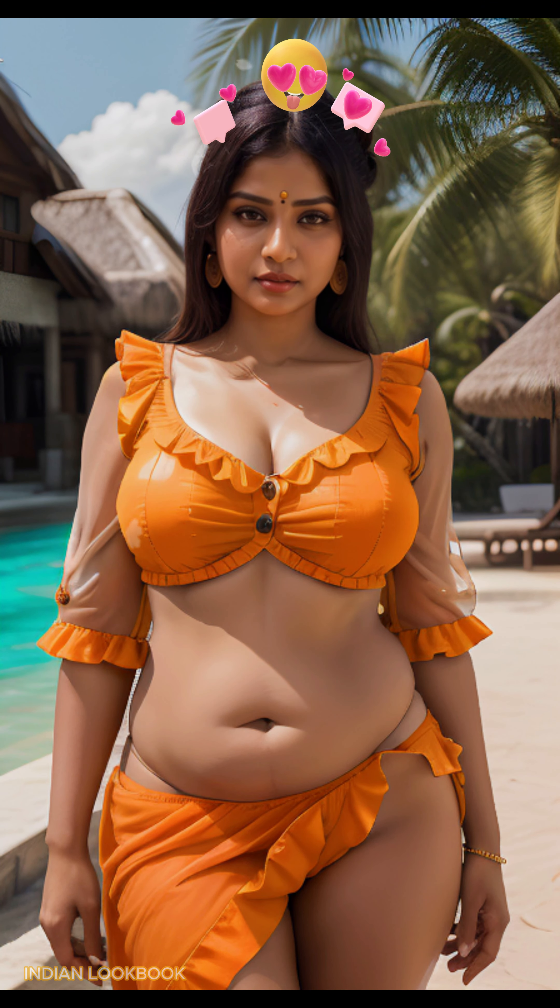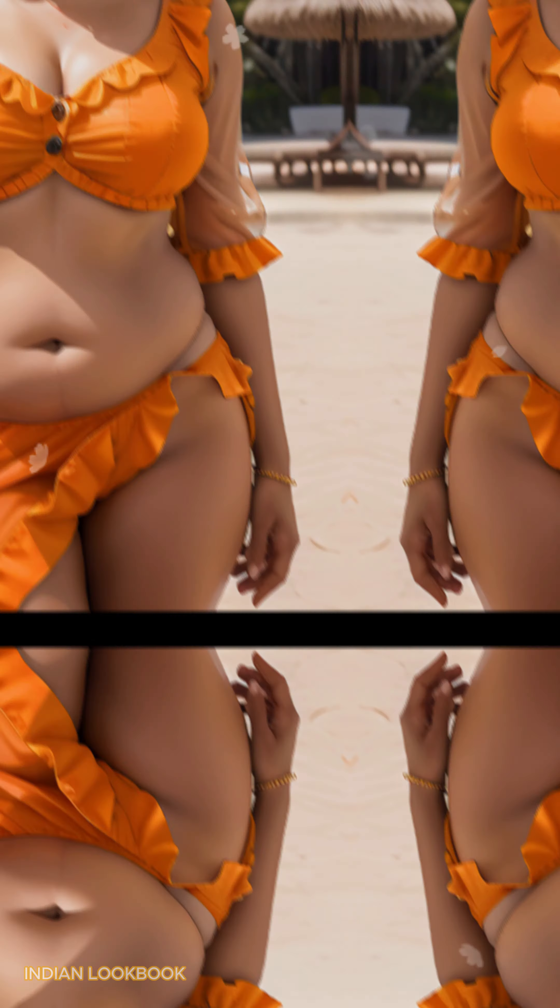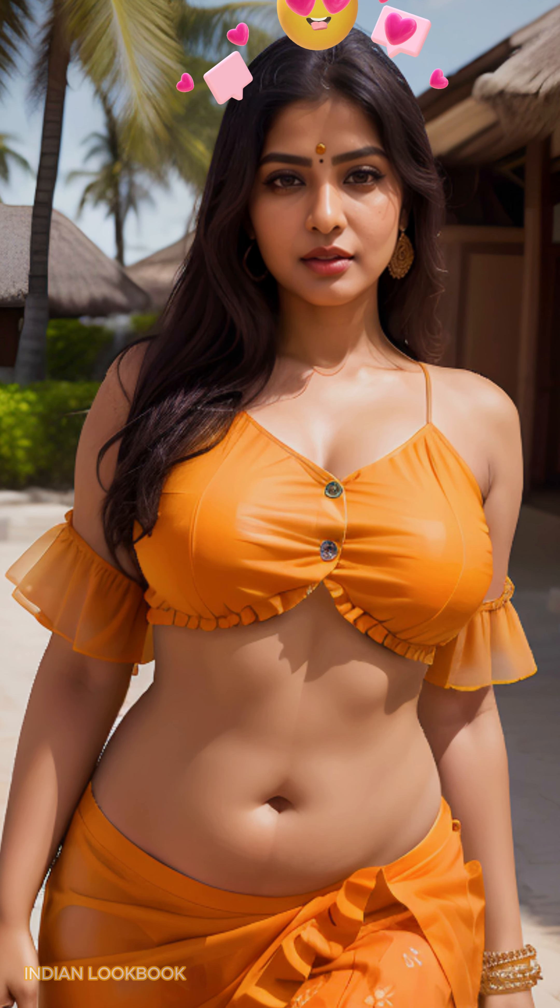The crystal clear waters, pristine white sands, and lush vegetation of the Maldives provide the perfect setting for this fashion extravaganza.